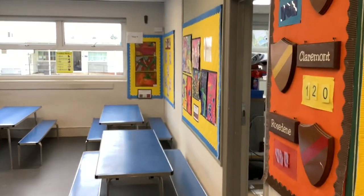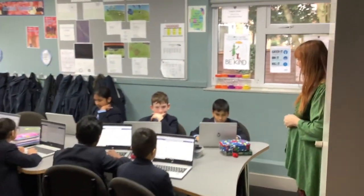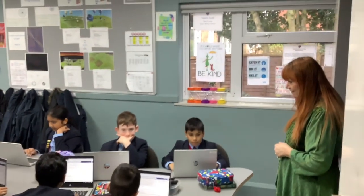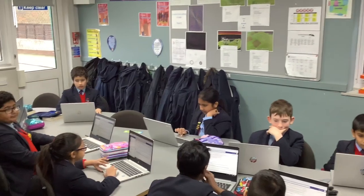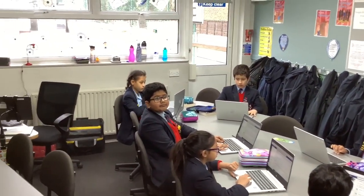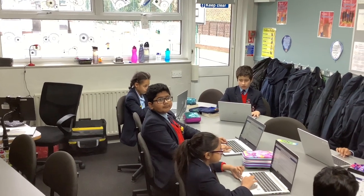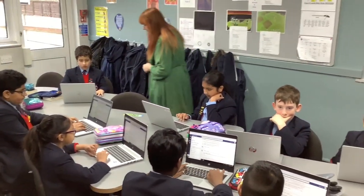Our students have two ICT lessons each week and the curriculum includes coding. Our year six children decided they wanted to learn more about their teachers, so they're currently working on interviewing and filming staff members, editing the footage and then posting it on the school's website. The first interview is live and you can have a look at it on our website if you would like.